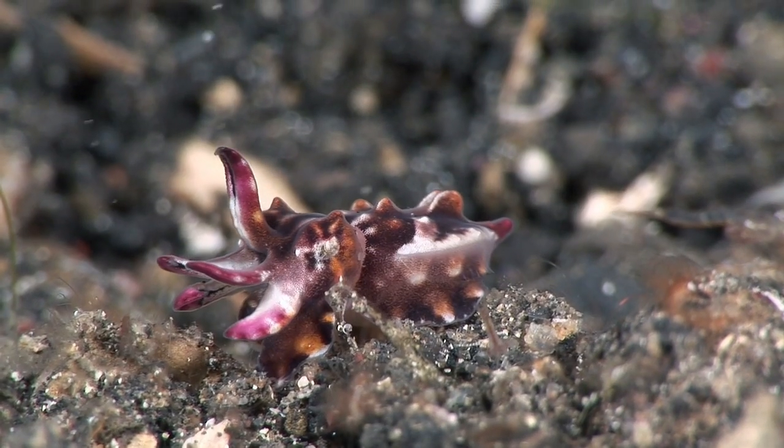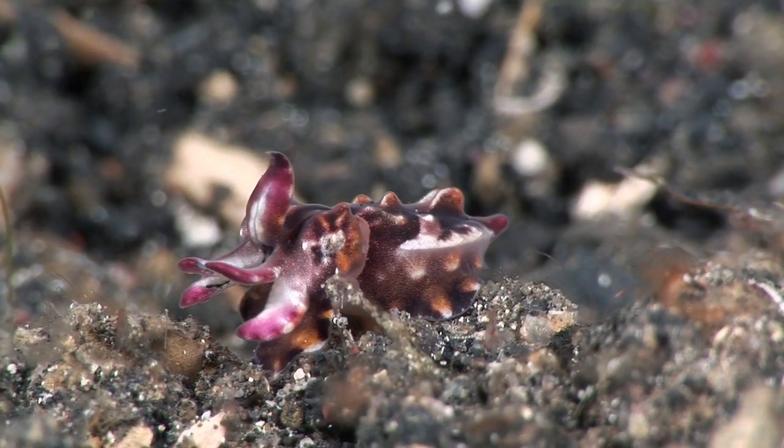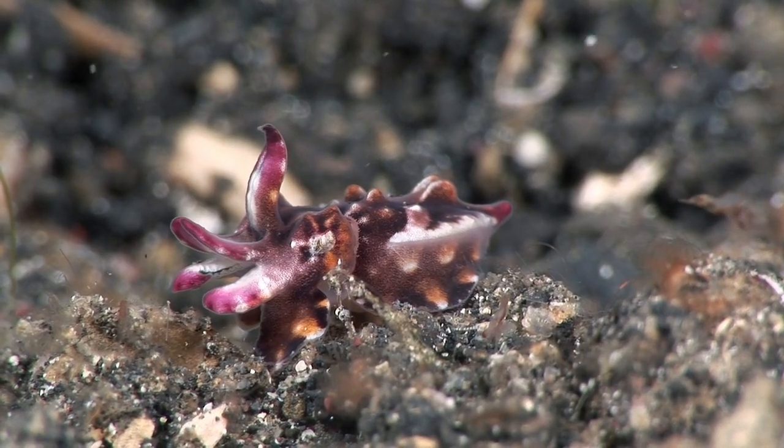This tiny juvenile raises its median tentacles, a common threat display amongst cuttlefishes.